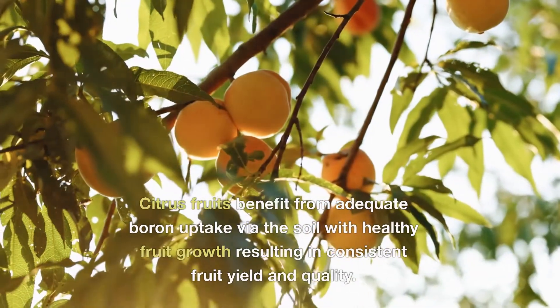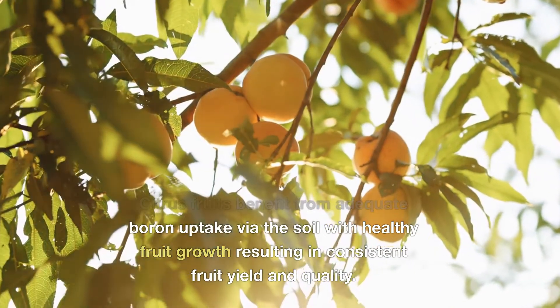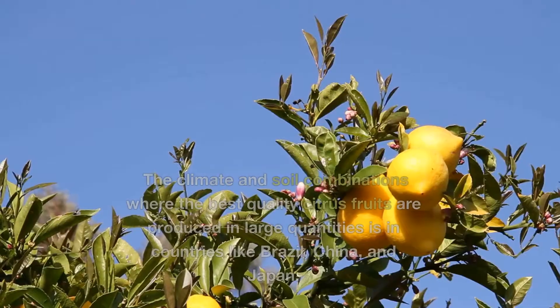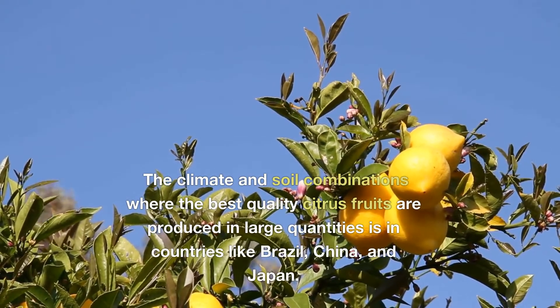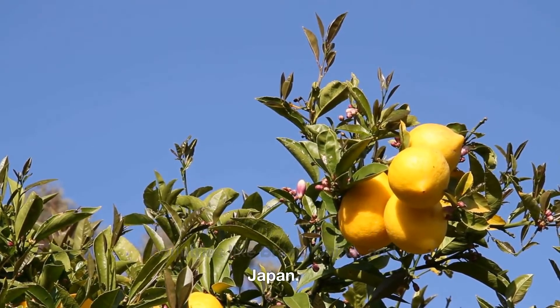Citrus fruits benefit from adequate boron uptake via the soil, with healthy fruit growth resulting in consistent fruit yield and quality. The climate and soil combinations where the best quality citrus fruits are produced in large quantities is in countries like Brazil, China and Japan.